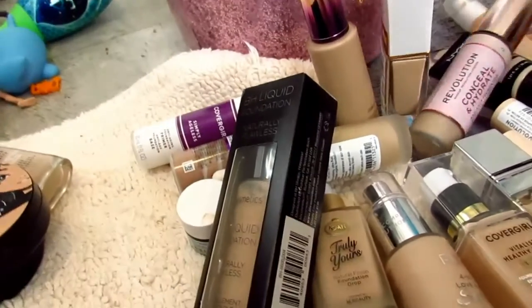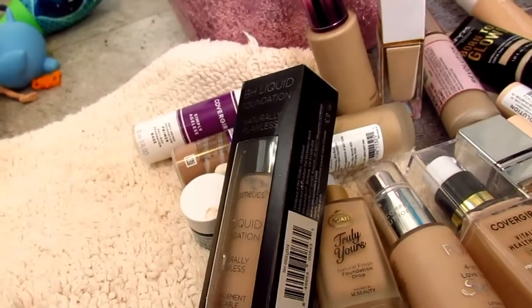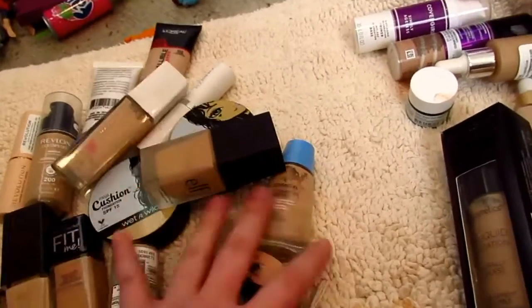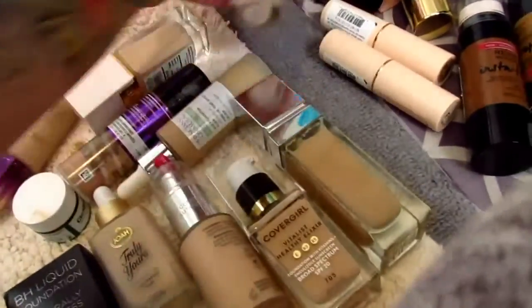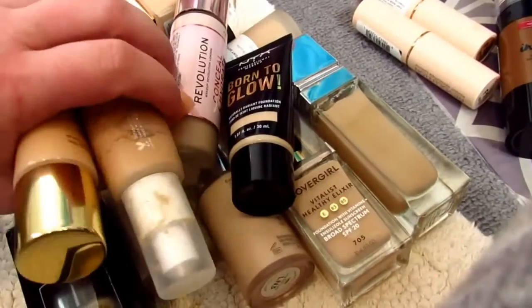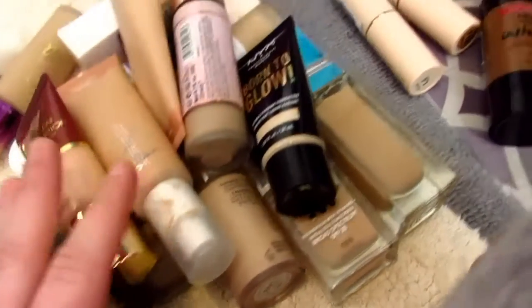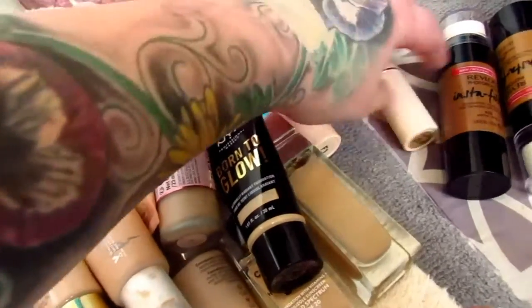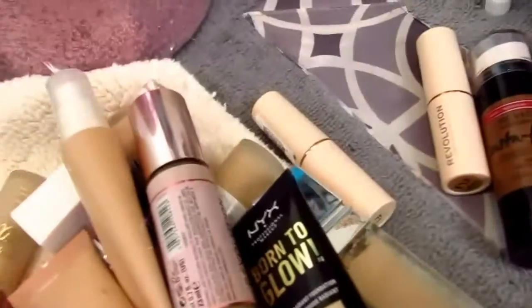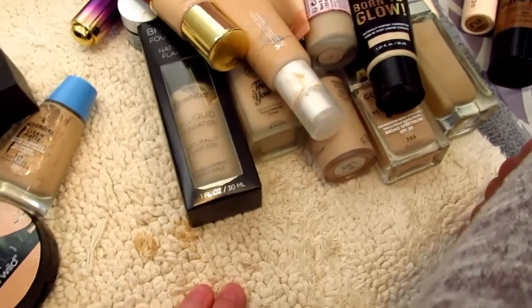Let me count them up real quick — looks like 14 I'm not keeping. So 15 I'm keeping, one is for my eyebrows, so that's 16, one is for emergencies — that's 17 — three of them are for my kit, that's 20, and one is for reference because it has chunky bits in it, so that's 21. It's a pretty even amount of keeping to getting rid of, which I'm happy with because I don't even wear foundation.